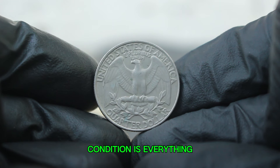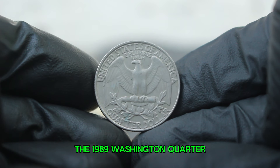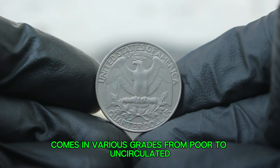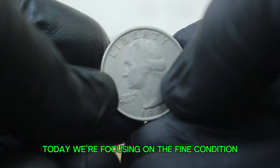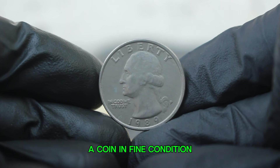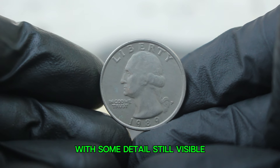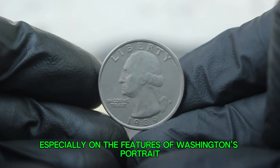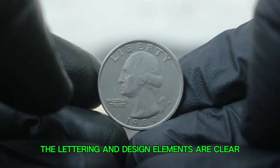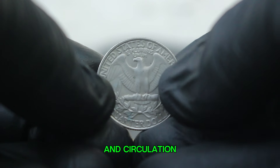When it comes to collectible coins, condition is everything. The 1989 Washington quarter comes in various grades from poor to uncirculated. Today we're focusing on the fine condition. A coin in fine condition typically displays moderate wear with some detail still visible, especially on the features of Washington's portrait. The lettering and design elements are clear but may be softened by time and circulation.